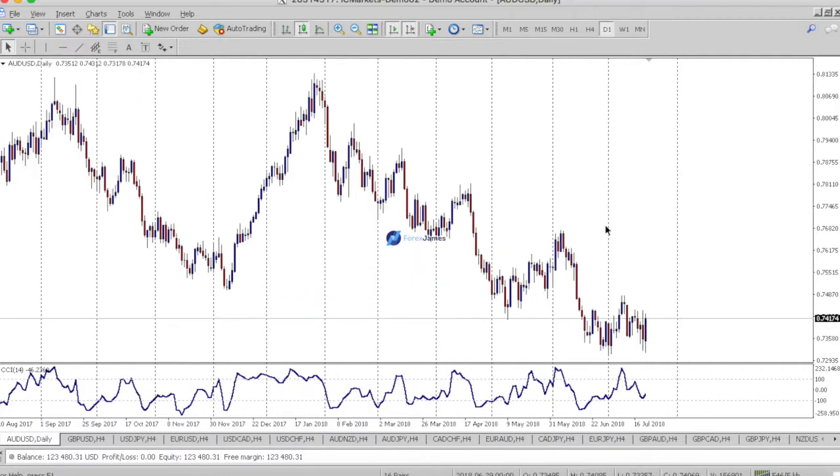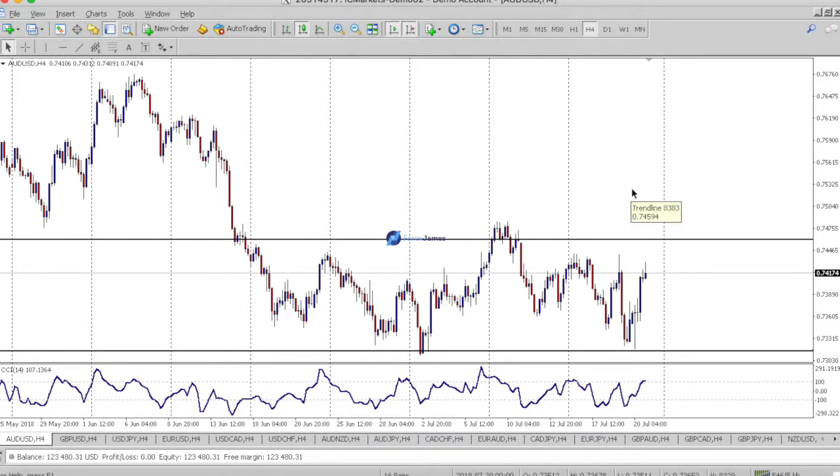We start off with the Australian dollar. As you can see, the market has been trending to the downside. The bears made another push but it's losing its steam, falling into a range. See this high engulf this high, and the second time it tried to push down it failed to make a new low, so this is a confirmed range — a horizontal or rectangular range. My directional bias would still be to the downside.